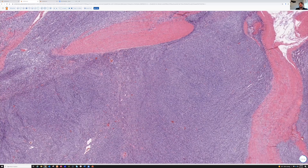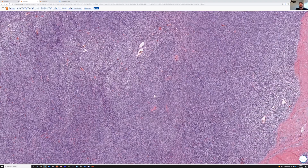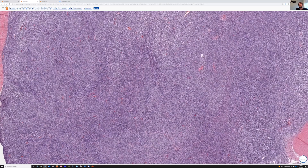Good example of synovial sarcoma. I have a few other videos about synovial sarcoma on my channel, including a long one that shows lots of different variations. If you're interested in seeing different types of synovial sarcoma, go check that out.